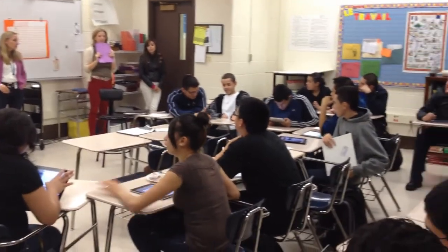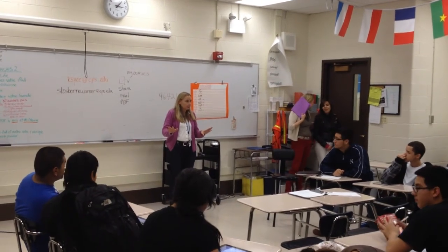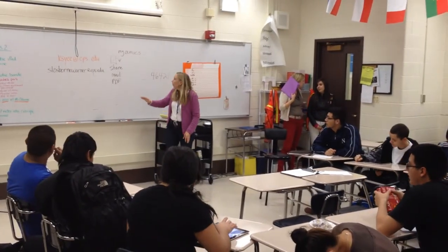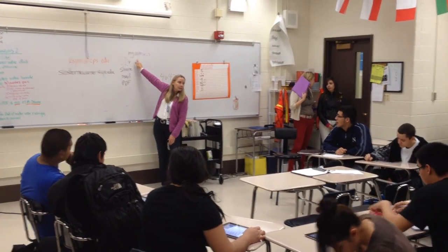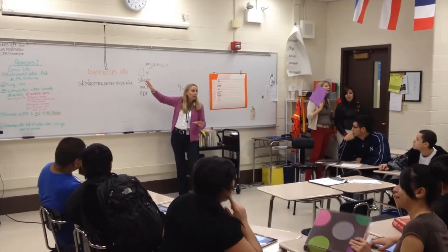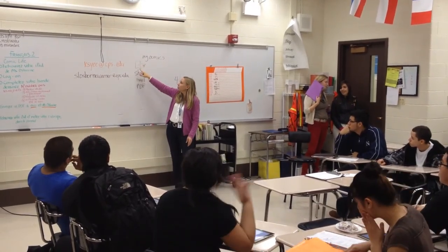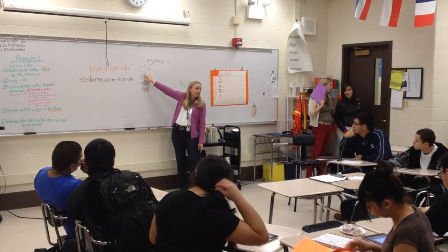Miss Osborne takes her library program into the French class and co-teaches with the French teacher. In the classroom, she instructs students: 'When you finish everything, you're going to go to My Comics. You're going to see your project, touch your project, and you will get some tools. The one that you need is the very first icon here with the arrow.'